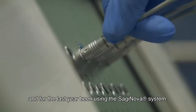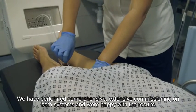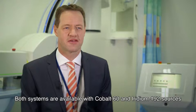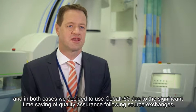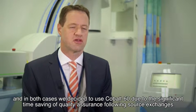For the last year we have been using the Saginova system. We have performed comprehensive, extensive commissioning on both systems and were happy with the results. Both systems are available with Cobalt-60 and Iridium-192 sources, and in both cases we decided to use Cobalt-60 due to the significant time saving of quality assurance following source exchanges.